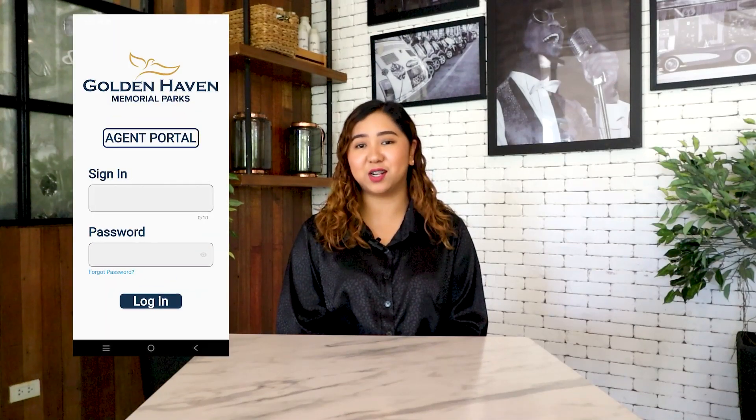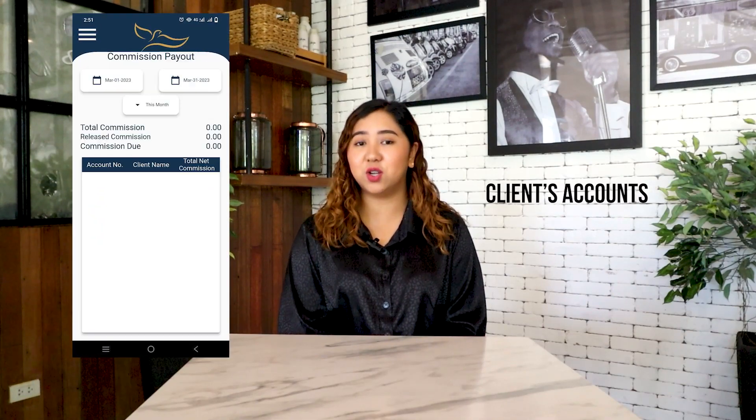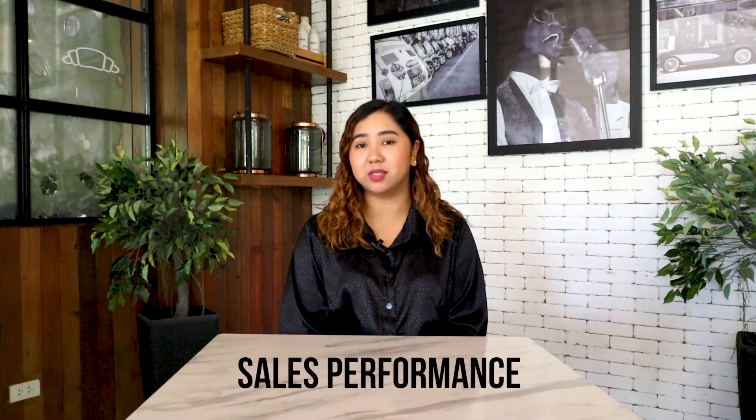For our freelance sellers or real estate agents, we also have the Goldenhaven Sellers app, which provides a quick and convenient way to manage their clients' accounts, access commission reports, and even make transactions. With this app, our sellers can easily keep track of their transactions and monitor their sales performance, making their job easier and more efficient.